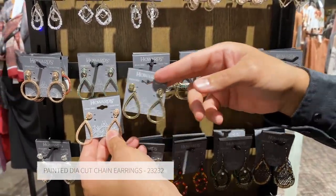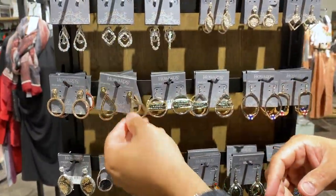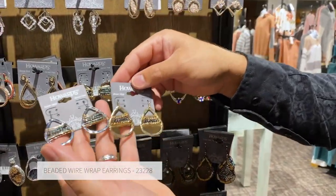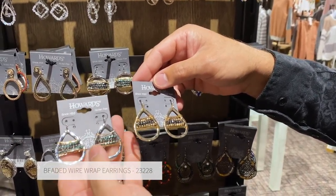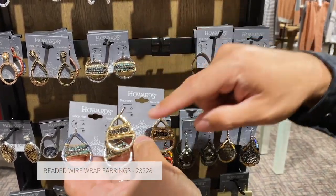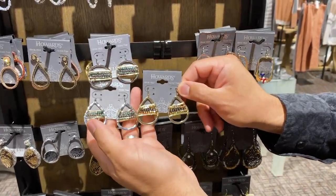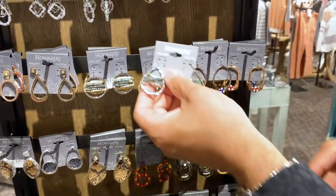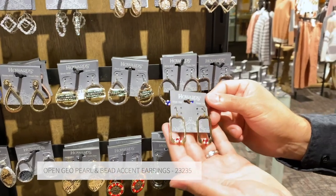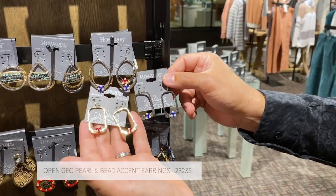We've got six different colorations and two different shapes with the teardrop and the round. Next is this really fun wire-wrapped product. We've got two different colorations: silver with gold wire and a patina bead, and gold with gold wire and a hematite faceted crystal along with some metal cast faceted beads. Two different shapes with the round and the teardrop. This also works perfectly with our red story in gold and our blue stories in silver — two different shapes and colors.